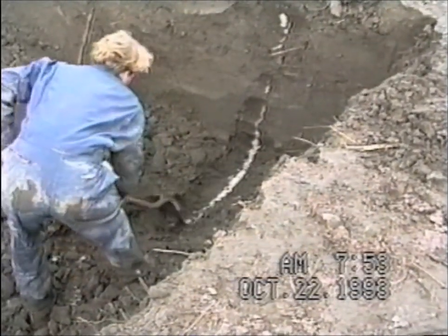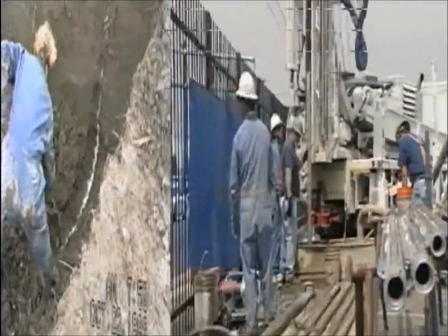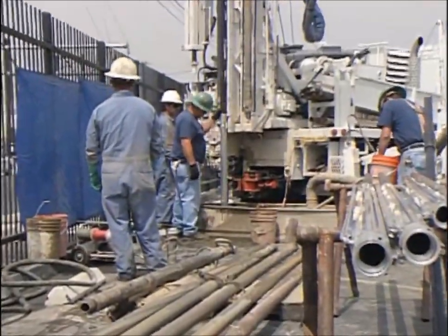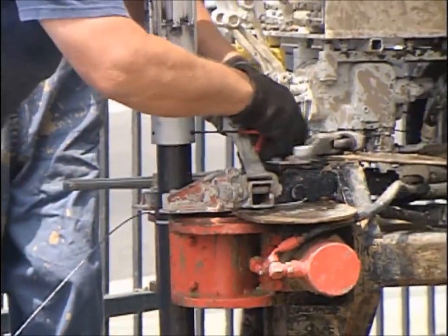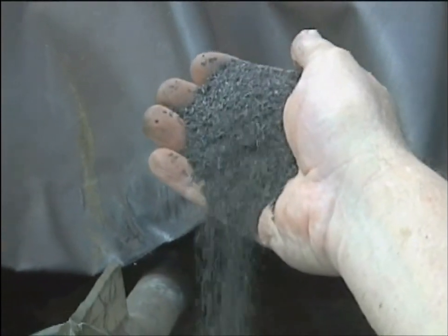By the late 90s, proprietary design, equipment, tools, and QAQC had been perfected to a point where four patents were awarded from 1999 through 2002. The trenchless PRB consists of a wall of permeable iron filings, which are transported to the subsurface by a high-purity gel consisting of water and a food-grade starch, hydroxypropyl guar, or HPG.